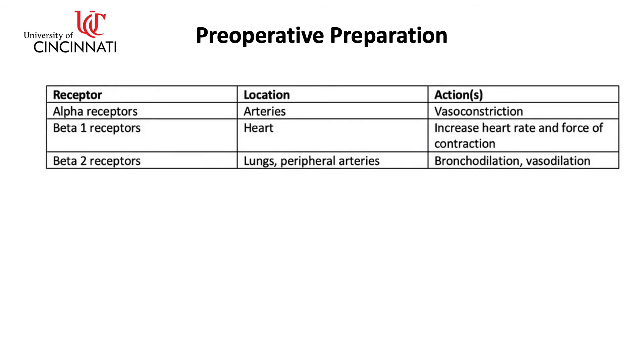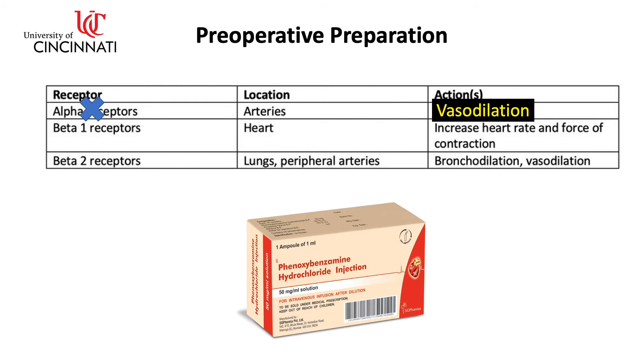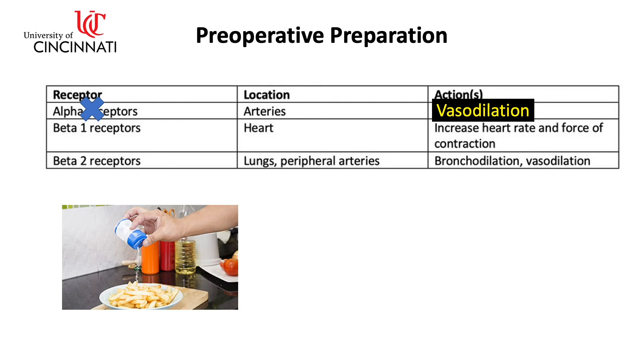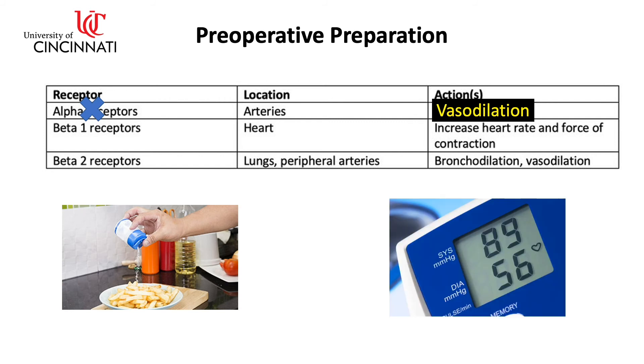Combined alpha and beta-adrenergic blockade is one approach to control blood pressure and prevent intraoperative hypertensive crisis. We begin with an alpha-adrenergic blocker for at least seven days preoperatively to normalize the blood pressure. Phenoxybenzamine is the preferred drug for preoperative preparation to control blood pressure and arrhythmia in most centers in the United States. It is an irreversible, long-acting, non-specific alpha-adrenergic blocking agent. On the second or third day of alpha-adrenergic blockade, patients are encouraged to start a diet high in sodium — more than 5,000 mg per day — because of the catecholamine-induced volume contraction and the orthostasis caused by vasodilation associated with alpha-adrenergic blockade that can lead to significant drops in blood pressure.